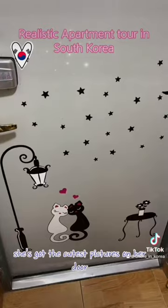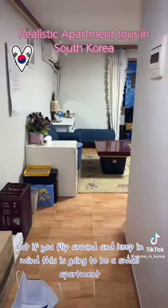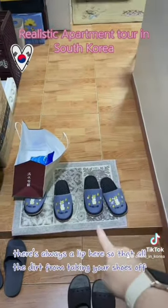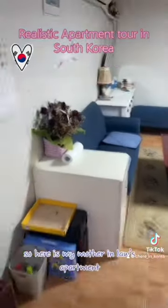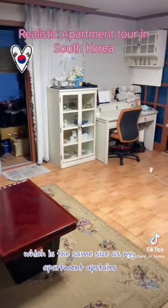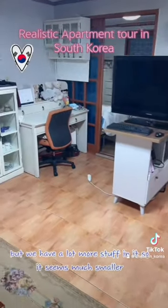She's got the cutest pictures on her door, but if you flip around — keep in mind this is going to be a small apartment — there's always a lip here so that all the dirt from taking your shoes off will not get into the rest of the house. Here is my mother-in-law's apartment, which is the same size as my apartment upstairs, but we have a lot more stuff in it, so it seems much smaller.